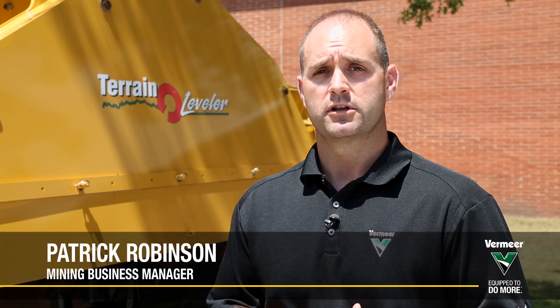Hello, my name is Patrick Robinson with Vermeer Corporation. Today I'm going to talk about the optional GPS technology on the Vermeer Direct Drive Terrain Leveler Surface Excavation Machine.